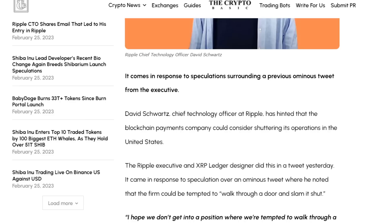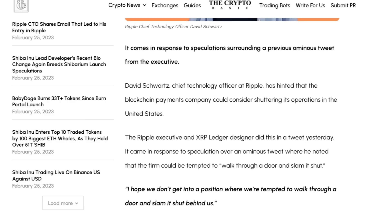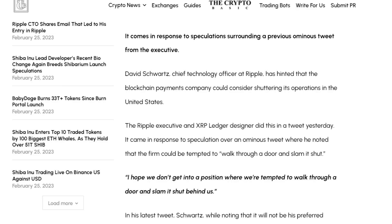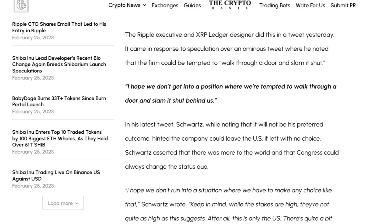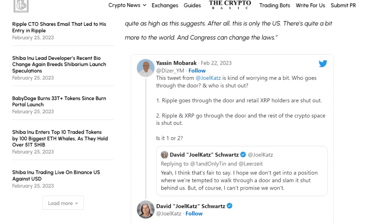Schwartz said, "I hope we don't get into a position where we're tempted to walk through a door and slam it behind us." While noting it would not be his preferred outcome, he hinted the company could leave the United States if left with no choice. He noted there is more to the world and that Congress could always change the status quo, saying, "After all, this is only the United States. There's quite a bit more to the world, and Congress can change the laws."